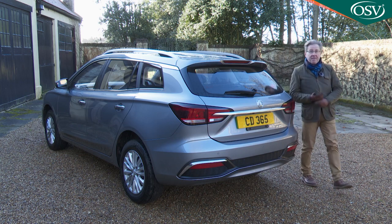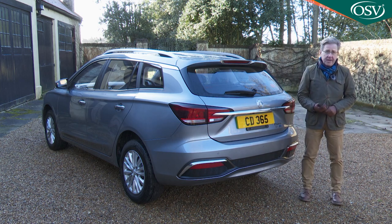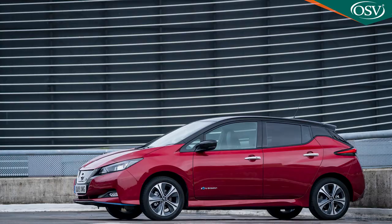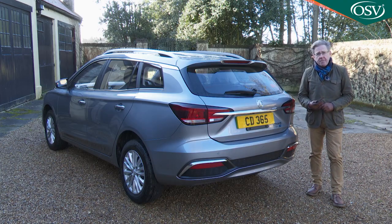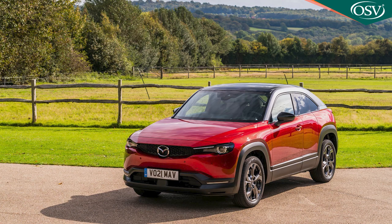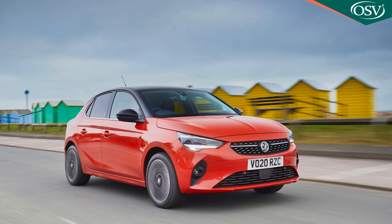If you want this much metal from other brands in the EV segment, you'll need to pay more. Or, if you want to keep your budget at or around £30,000, you'll need to accept a smaller car — a little smaller in the case of a Nissan Leaf, or a lot smaller in the case of a Renault Zoe. This is also the kind of money being asked for much smaller supermini-sized EVs like the Honda E, the Mazda MX-30, the Peugeot E208, and the Vauxhall Corsa E.